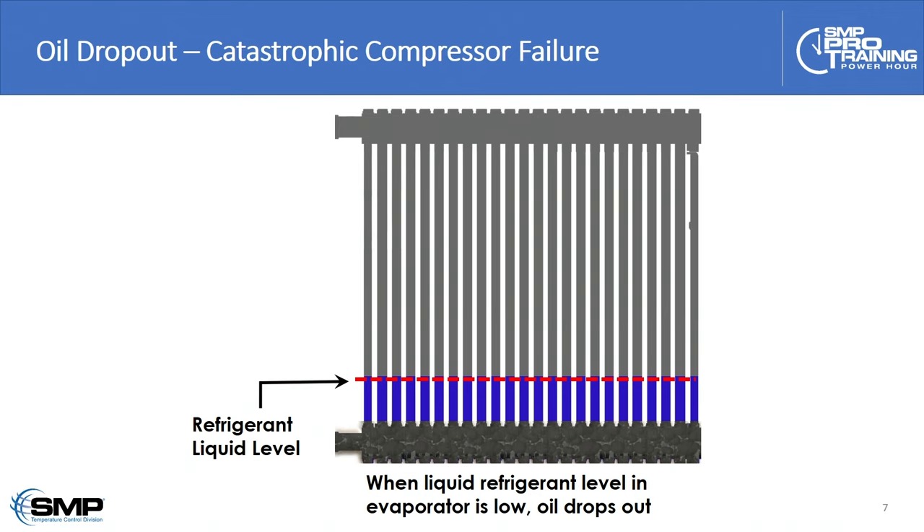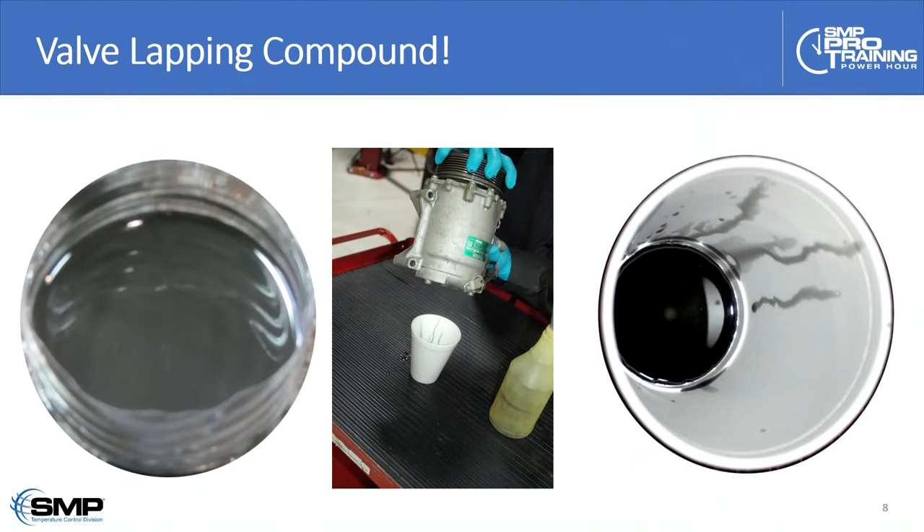That debris is microscopic — think of volcanic ash getting carried on the wind. That microscopic abrasive debris will be transported throughout the system, right from the compressor output all the way around and back into the suction line. You're going to get microscopic abrasive debris as the liquid level gets lower and the oil starts dropping out of the evaporator. On the day the compressor fails there will be lumps and chunks and piston rings in the discharge line, but long before that, fine microscopic abrasive debris has been transported throughout the system.